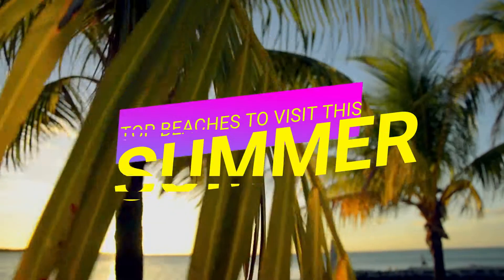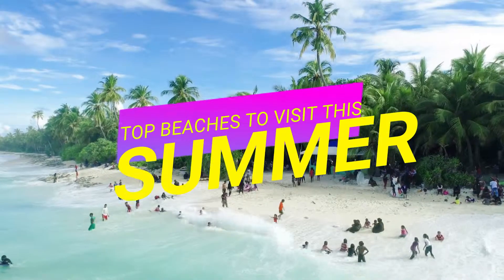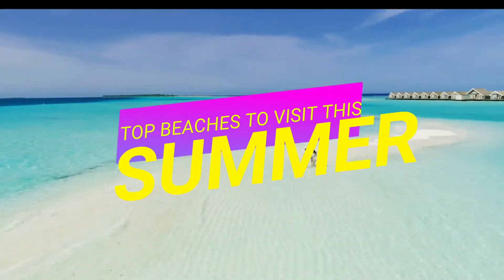Hi there, I'm here to introduce to you the top beaches here in the Philippines you need to visit this summer.